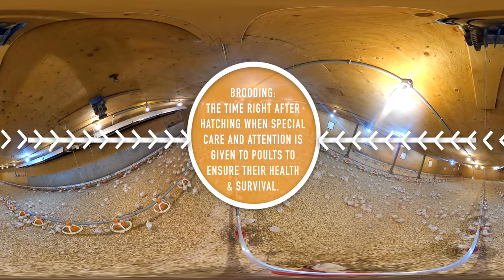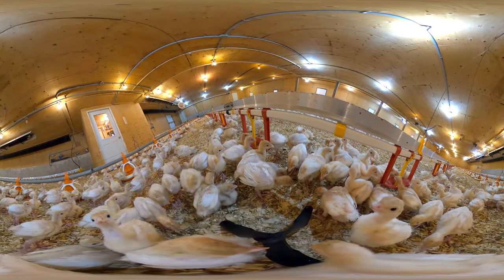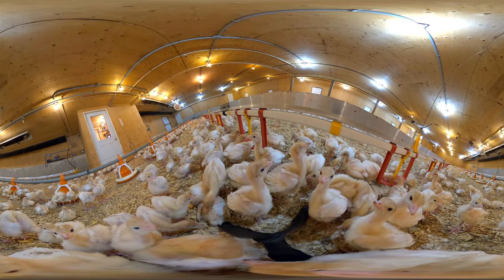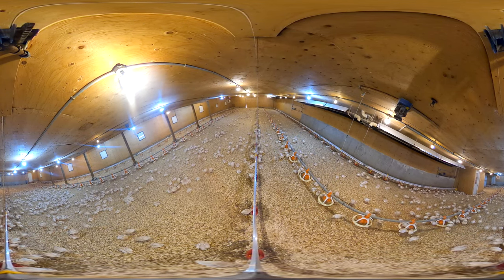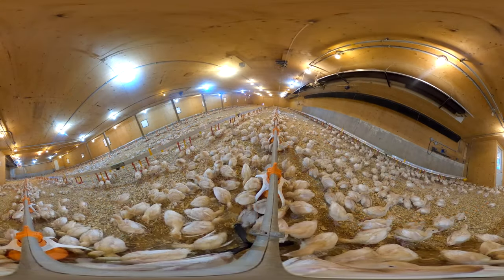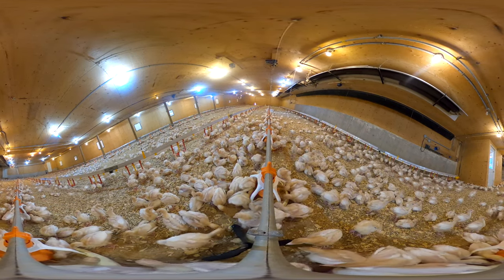Here we are inside the brooder barn where the poults are kept. A poult is what you call a young turkey. As you can see, this barn is pretty bright — the lighting helps the poults to see their food and water easily. They have constant access to nutritionally balanced food and clean, fresh water. The turkey farmers check the water lines and the feed system throughout the day to ensure they're working properly. Poults need to be very warm so they stay healthy and can grow. The temperature changes depending on how old the poults are; the poults here are 10 days old, so the barn temperature is set at 27.8 degrees Celsius.